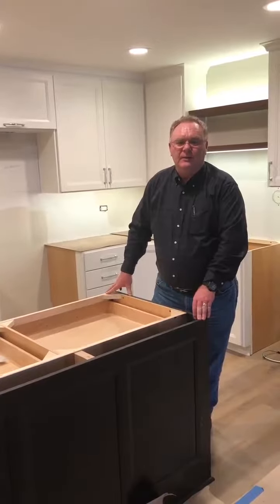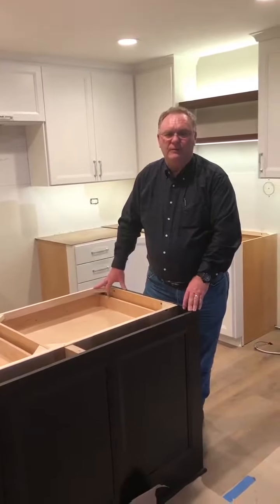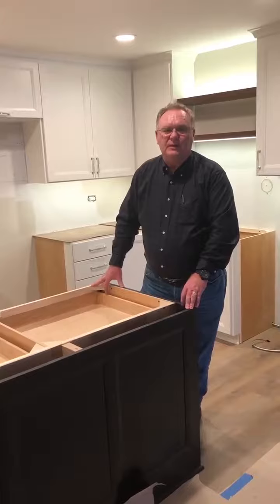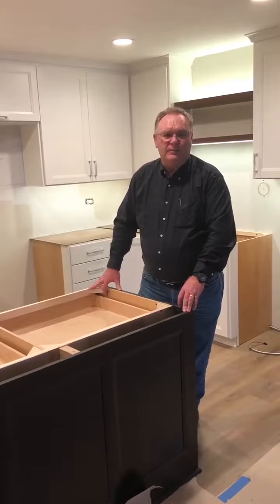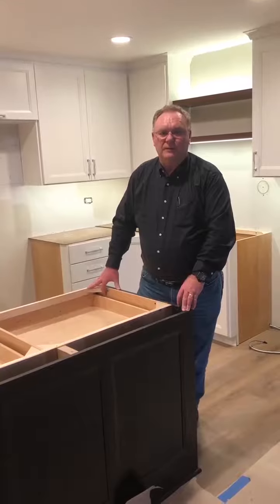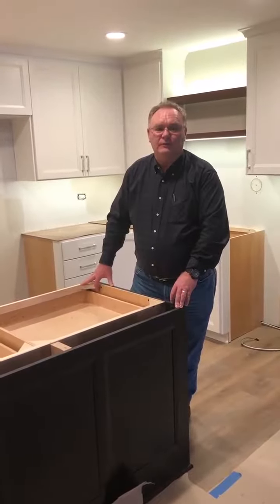We've been here about eight weeks and we've got about two or three weeks to go. In this project we're also remodeling two bathrooms. The owners purchased a condo that was pretty run down and hired us to come in and pretty much remodel the whole thing. We'll be done in about two or three weeks — it looks really good. The owners love it. Thanks for watching and check back when it's more done for a final video and progress photos.